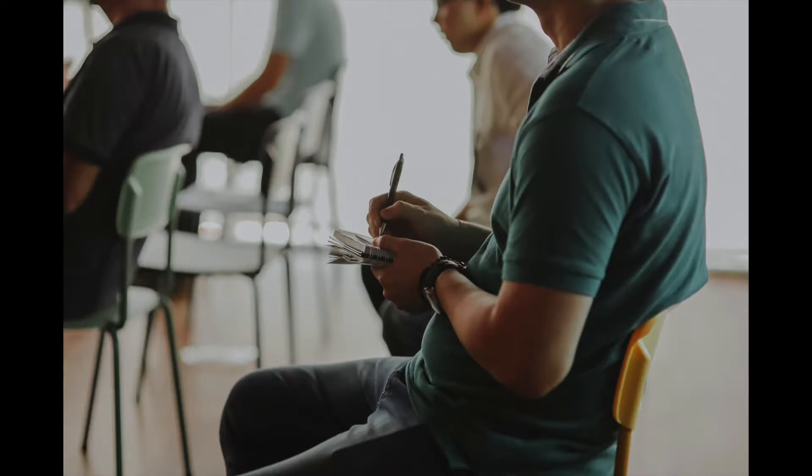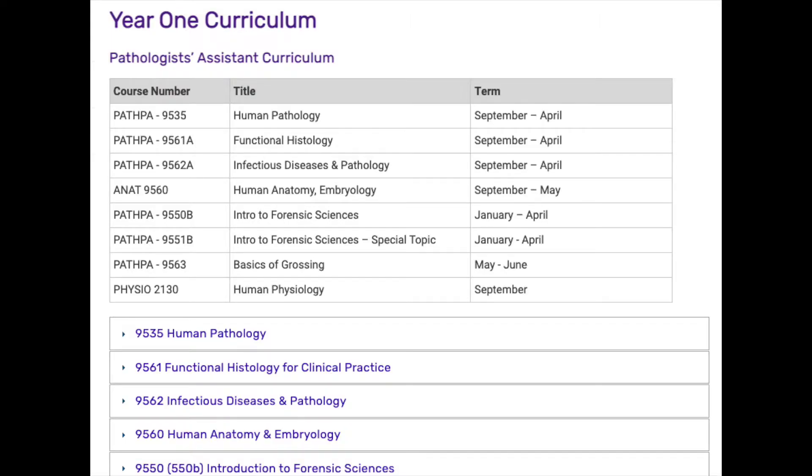Your first part, or the first year, is a didactic school year — so it's classroom-based learning. You'll be taking courses in things like anatomy, physiology, histology, as well as some that cover human development, the cellular mechanisms of disease, pathology, and perhaps you'll even touch on some medical photography.